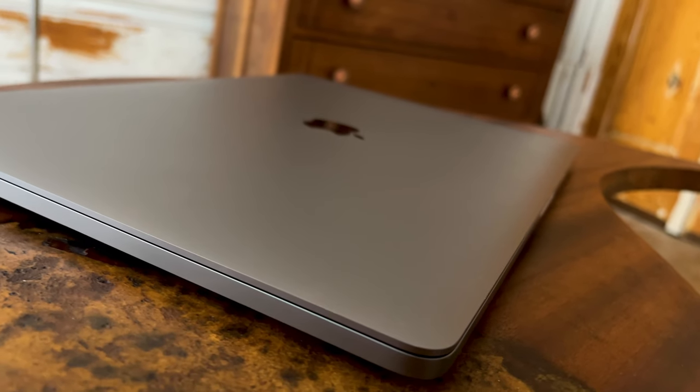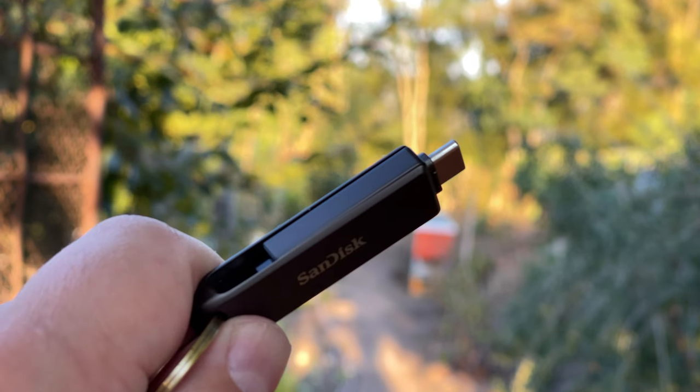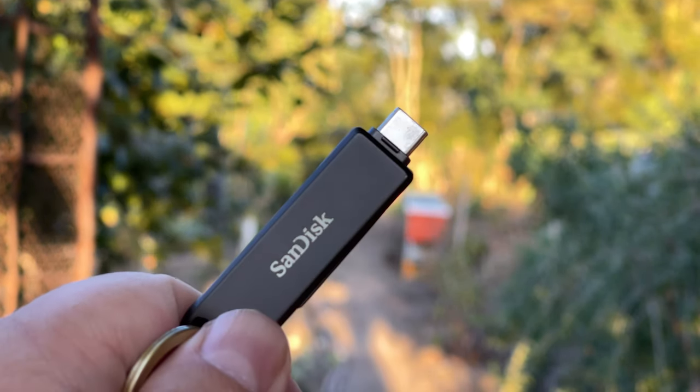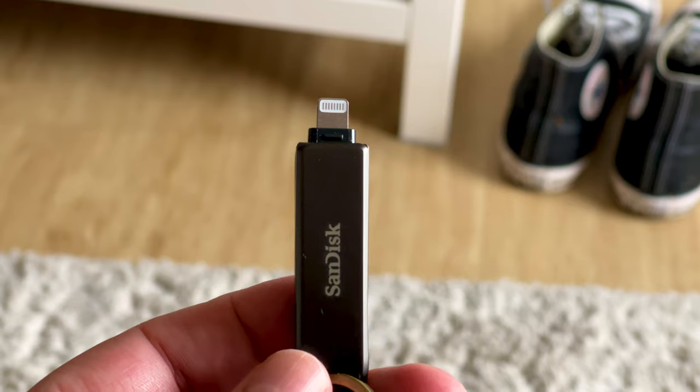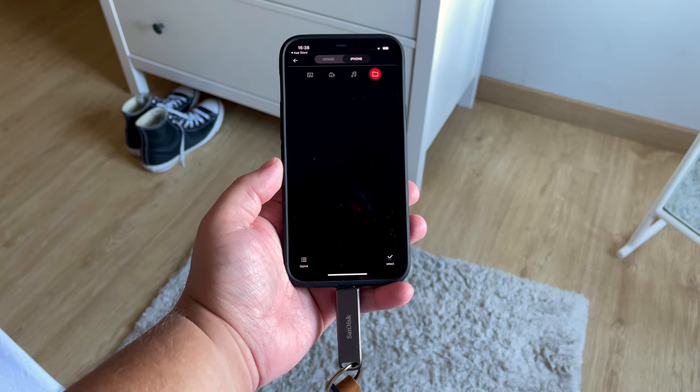Even better, if you don't want to carry your laptop with you, just carry one of these. This is the 256GB version of the SanDisk iXpand. I bought it as it has two ends — Lightning and Type-C. I just plug it into my phone and I can transfer files over to it.